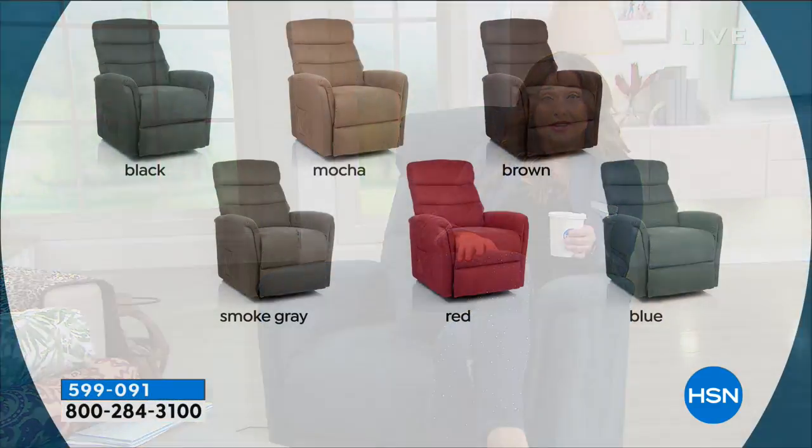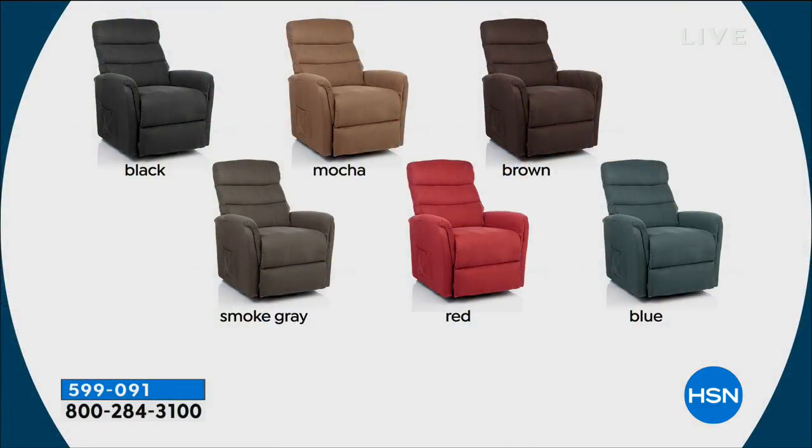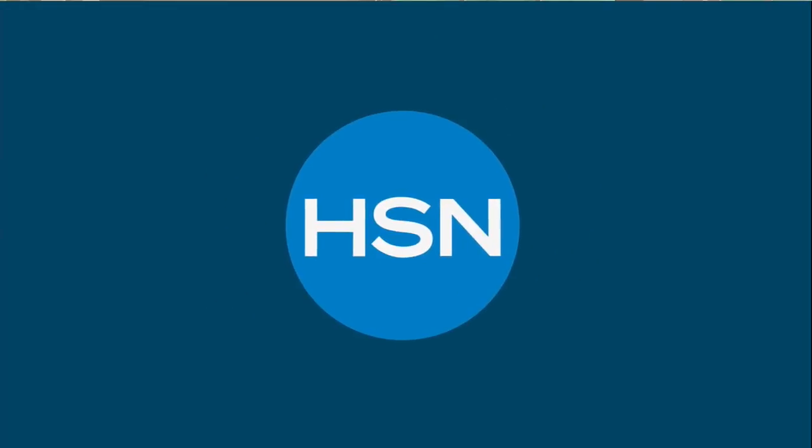We've got fabulous colors for you to choose from. Can you believe that this chair is $450? If you have priced a power lift chair in the market, they can be $1,000 or $2,000 without having any sort of massage or heat. And they can be so big and take up your whole room. So this one is just perfect. Rebecca Wood is joining us in a second — would you not agree this would be the perfect chair?